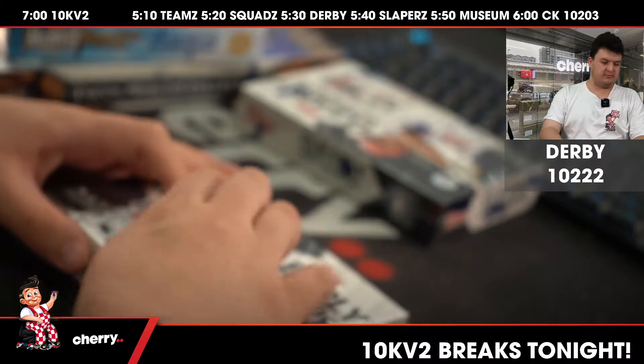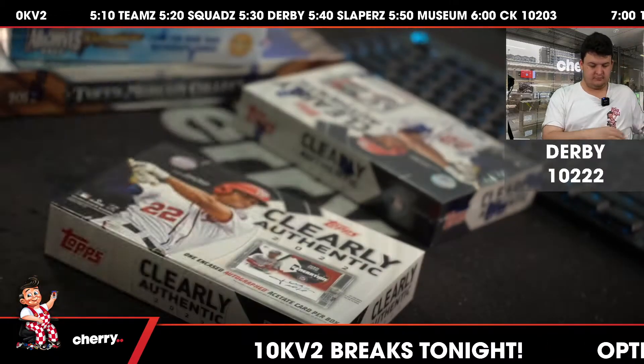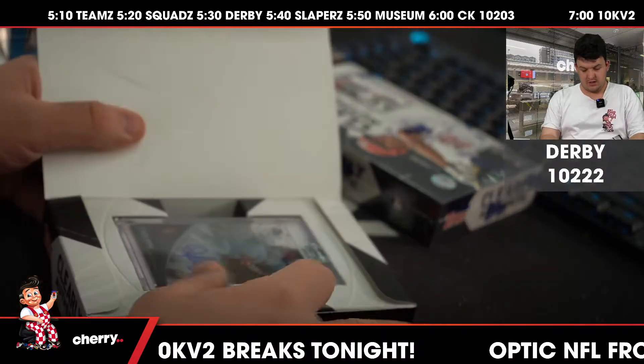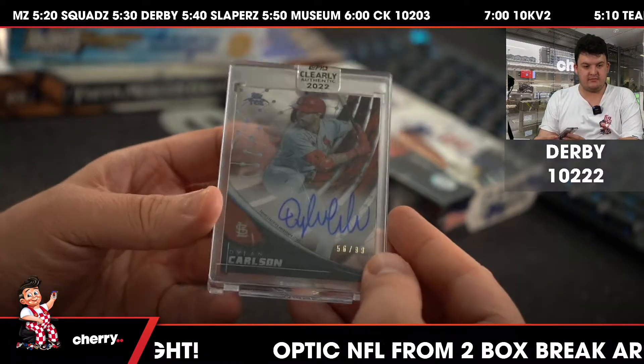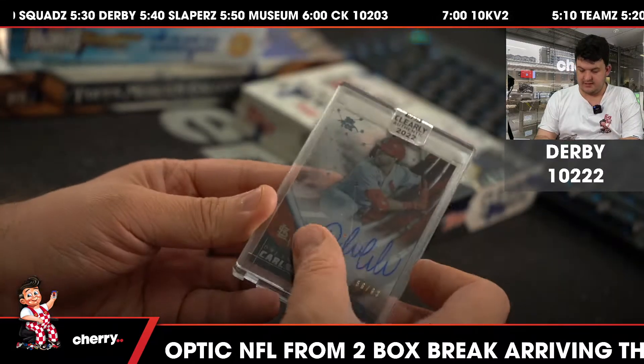Jeff Bagwell to 99. Up next for St. Louis, it is Dylan Carlson, 56-99.